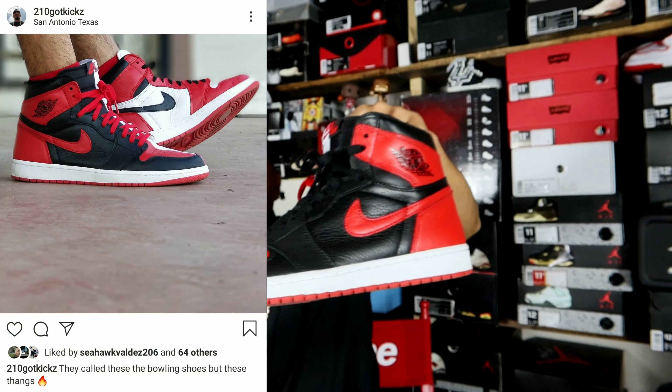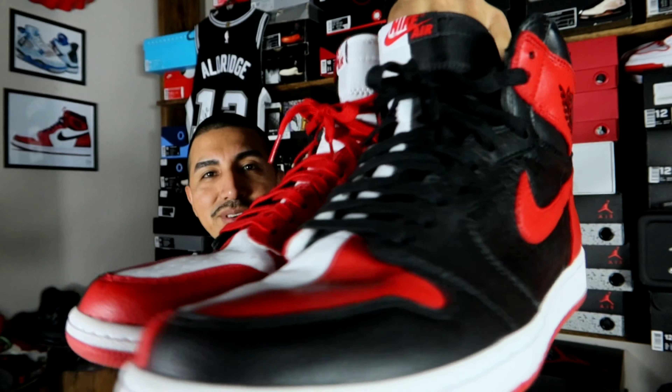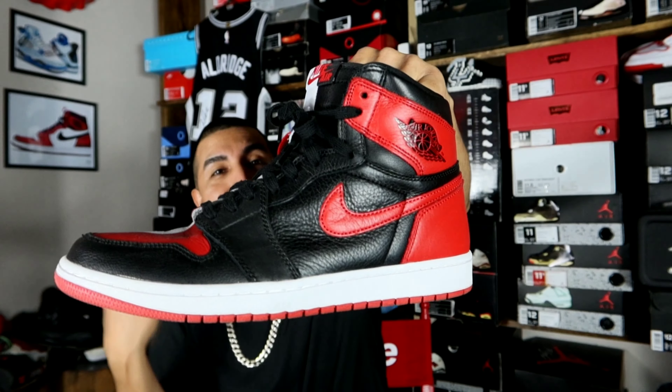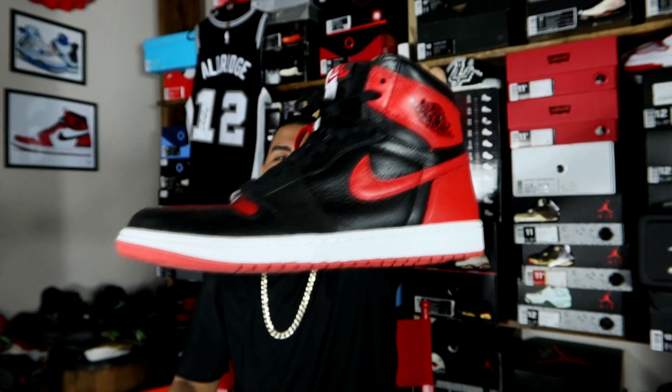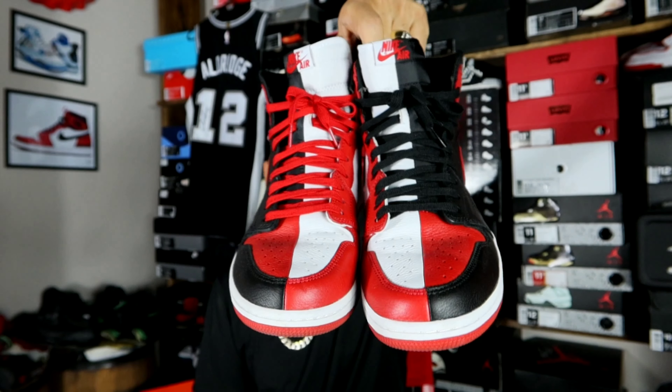I've rocked these a few times. The leather on them is really, really nice — I do like it a lot. Real nice, soft, plush leather as you can see. A pair that I will never sell; I'm glad to have them. I would like to get another pair and also a pair of bowling shoes and fuse the bottoms onto these since the uppers are so nice. That's just one of those crazy little things I want to do. I'm trying to get back into my restoration game, so stay tuned for that — at least one or two restorations or customizations a month.